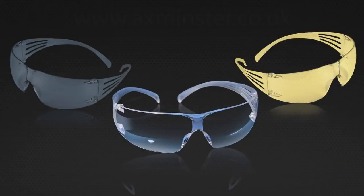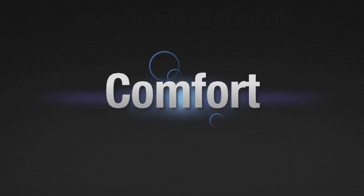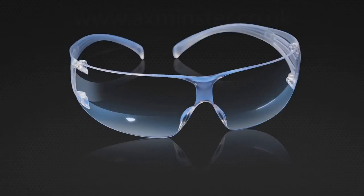The result? A global game-changer in eye protection as 3M SecureFit protective eyewear ties it all together — protection, comfort and fit that self-adjusts to fit a wide array of head sizes.